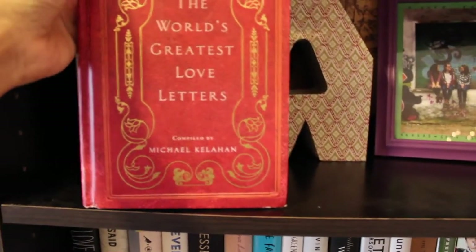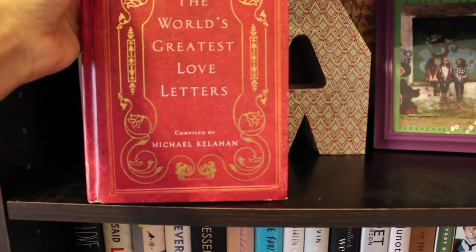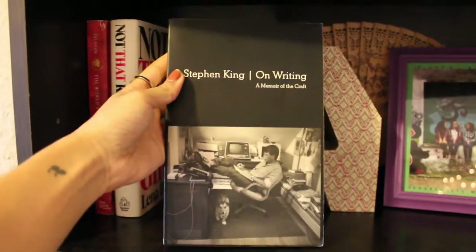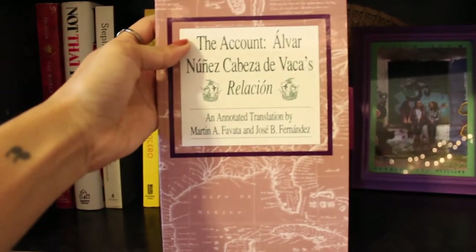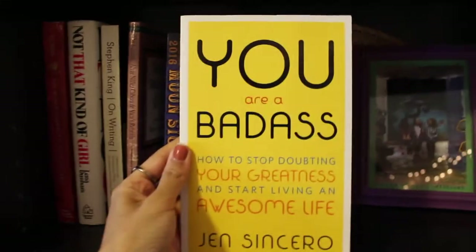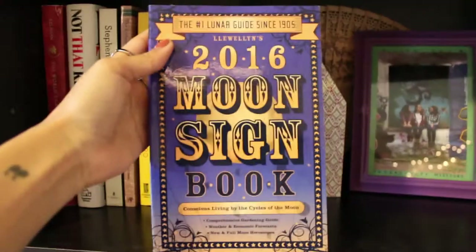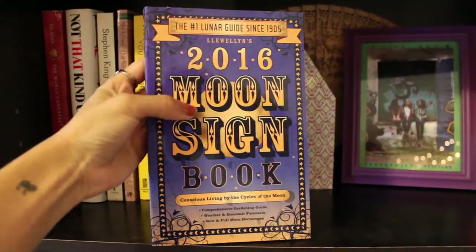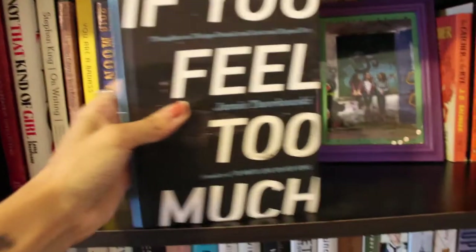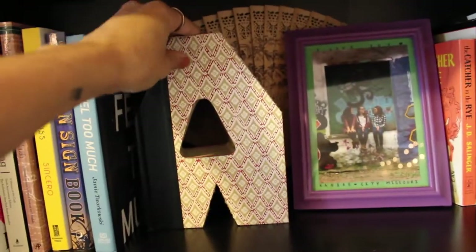On the first shelf we have: 'The World's Greatest Love Letters' compiled by Michael Kellehan, 'Not That Kind of Girl' by Lena Dunham, 'On Writing' by Stephen King, 'The Account' by Nunez Cabeza de Vaca, 'You Are a Badass' by Jen Sincero, a 2016 Moon Sign Book, and 'If You Feel Too Much' by Jamie Tworkowski.